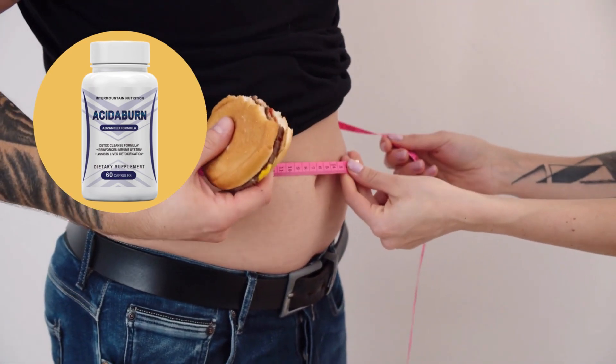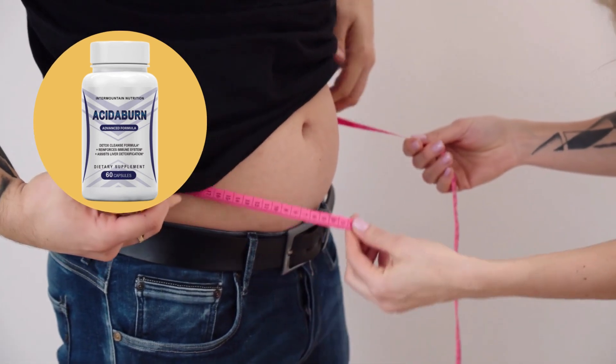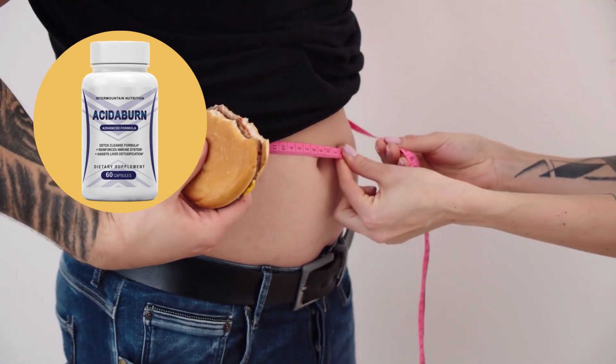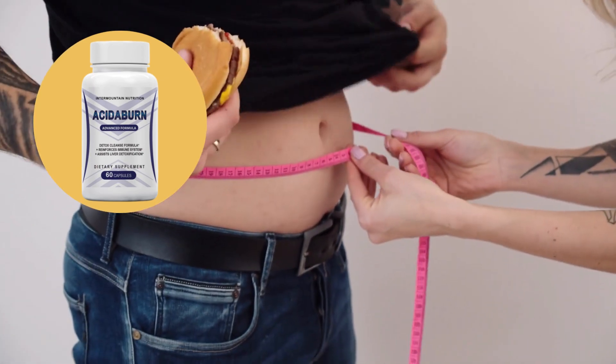It is important for you to keep in mind that each body will react in a unique way. I'm telling you this so that you are realistic about your treatment and expectations. So yes, you can trust this product — there are many people having great results with Acitiburn and you can have results as well.